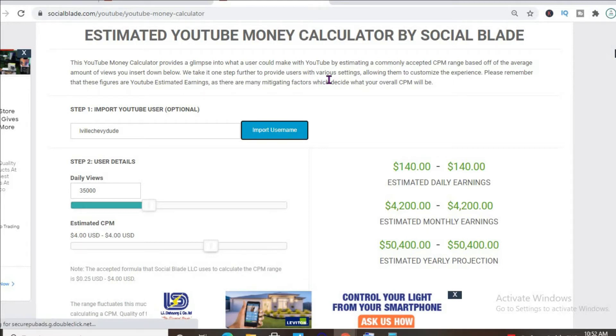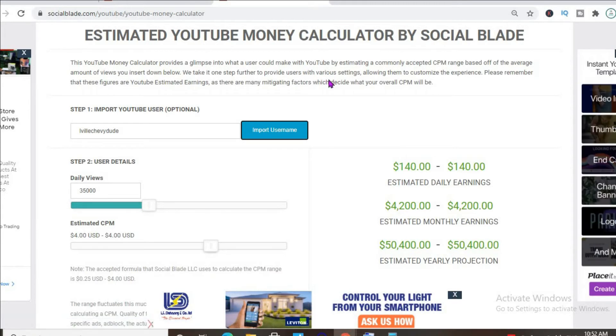The CPM tends to fluctuate, going anywhere from $1 up to $10, $20, or even more. It all depends on the country the video is being watched in, how long the viewer ends up watching the ad, and whether the viewer clicks on the ad.